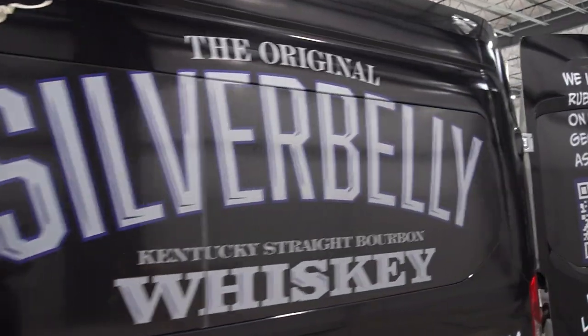Jason Mickelson here from Silver Belly Whiskey. I just got here to Elkhart and Embassy RV headquarters. Absolutely blown away by the Silver Belly Whiskey Wagon. I can't wait to get it out to all of our fans, our customers, and liquor stores around the country. I will be on tour with Alan all year this year and next, and we're excited to see you.